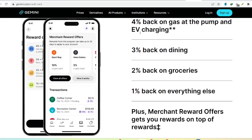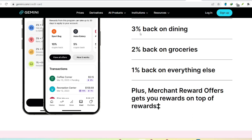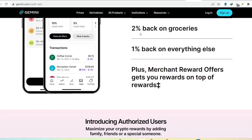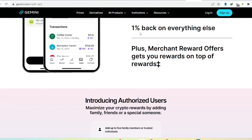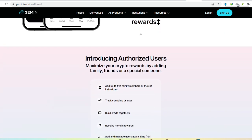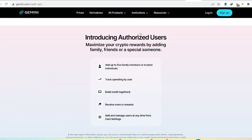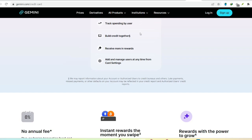Whether you prioritize speed, convenience, or cost-effectiveness, there's likely a method that suits your needs. Before diving in, always double-check Gemini's latest information on supported deposit and withdrawal methods in your region, as fees and processing times can also change, so stay informed. Thanks for watching, and until next time, happy crypto trading!